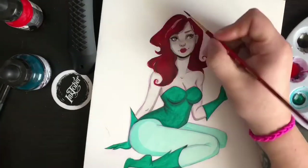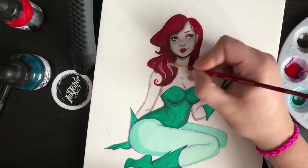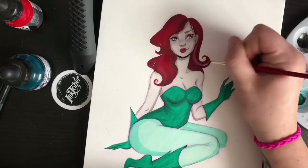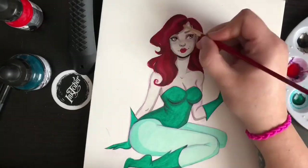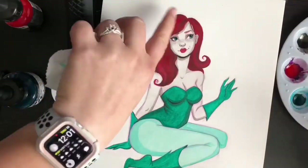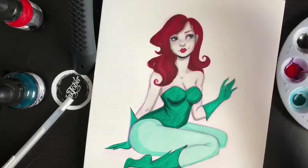Overall it adds a bit more volume and a better look to the hair itself, so it doesn't look like just a single flat color.